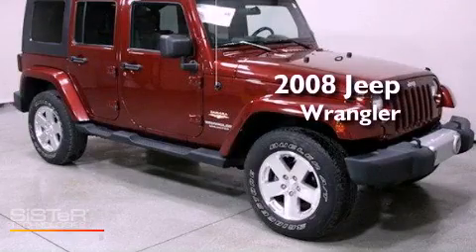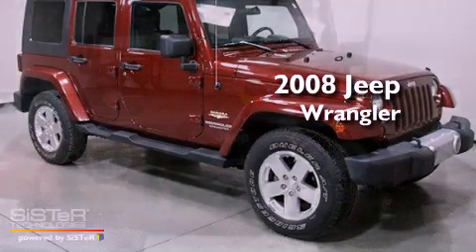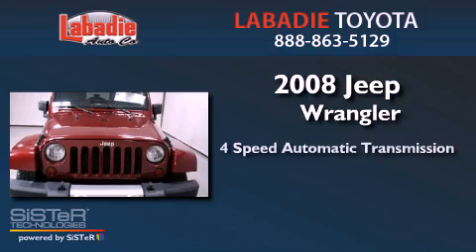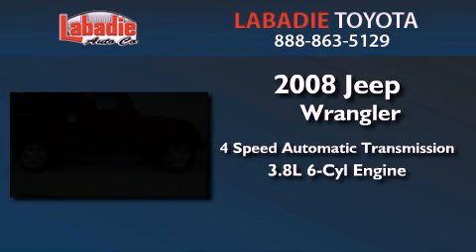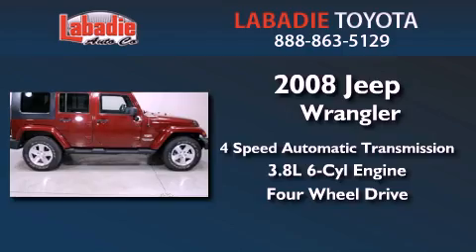This is a 2008 Jeep Wrangler Sahara. This vehicle has seating for five adults, a 3.8-liter V6, and the added capability of four-wheel drive.